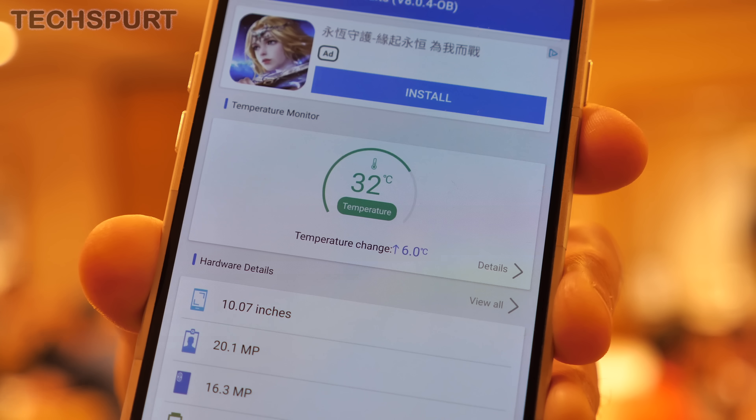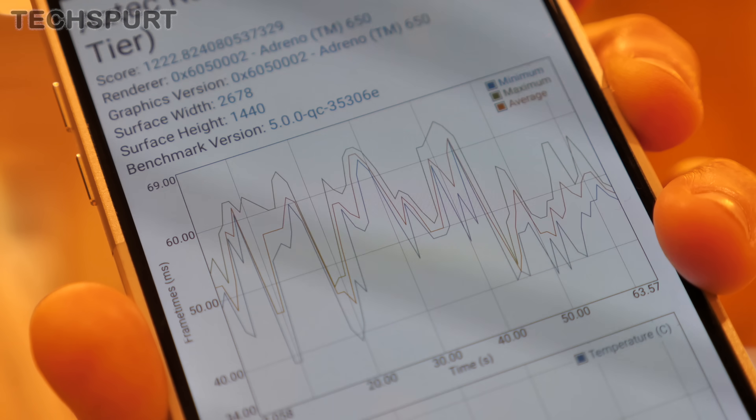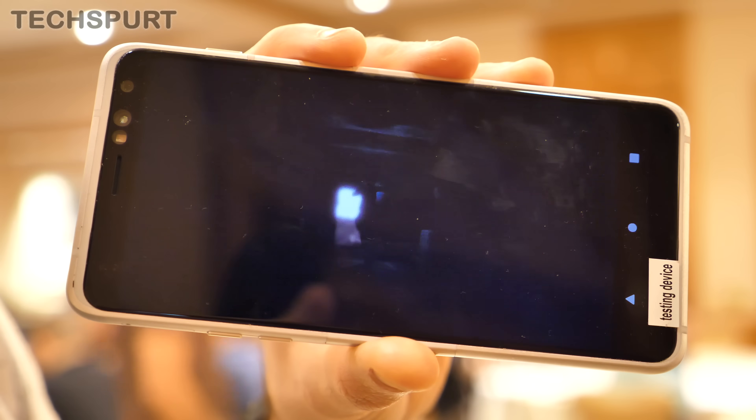It's also important to point out that the Snapdragon 865 test device remained cool as a frozen cucumber the entire time I was benchmarking. I didn't see any real uplift in internal temperature, which is definitely reassuring if you're going to be gaming all day long.